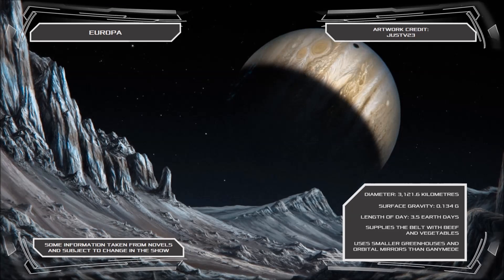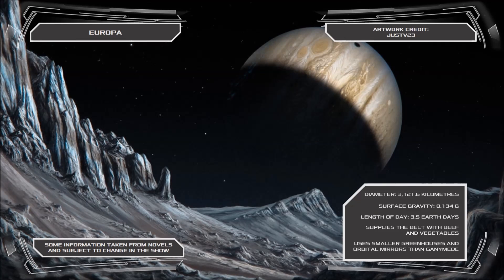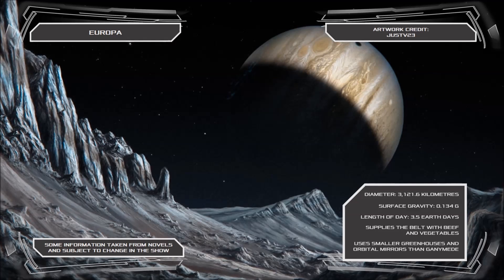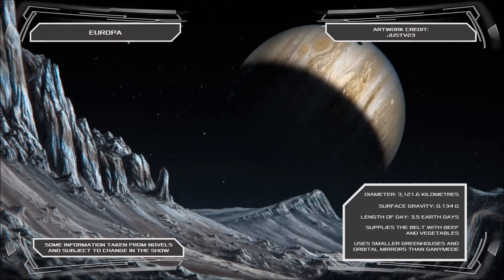Europa's crust is largely comprised of ice, and the surface hides subterranean saltwater oceans in some regions, a fact that provided more than sufficient incentive for human colonization, and continues to contribute to the economy of the outer planets.